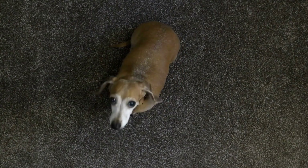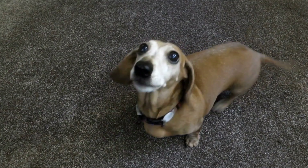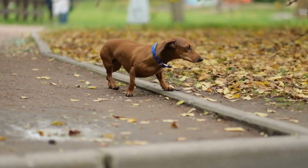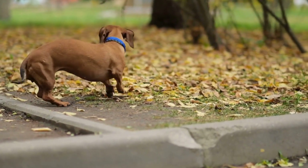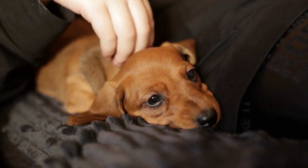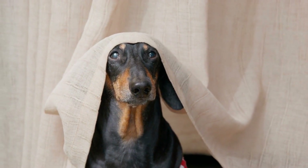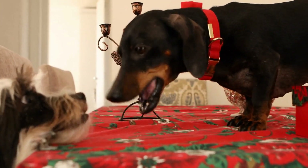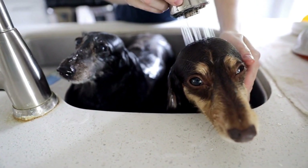Remember that training should always be a positive experience for both you and your dachshund. Keep sessions short and rewarding, ending on a high note. Consistency and patience are key when teaching your dachshund tricks, so be sure to practice regularly and remain persistent. In conclusion, training your dachshund can be a fun and fulfilling experience. By teaching them a variety of tricks, you can stimulate their intellect and strengthen the bond between you and your furry companion. Remember to use treats in moderation and opt for healthy options. Enjoy the training process and watch your dachshund shine with their newly acquired skills.